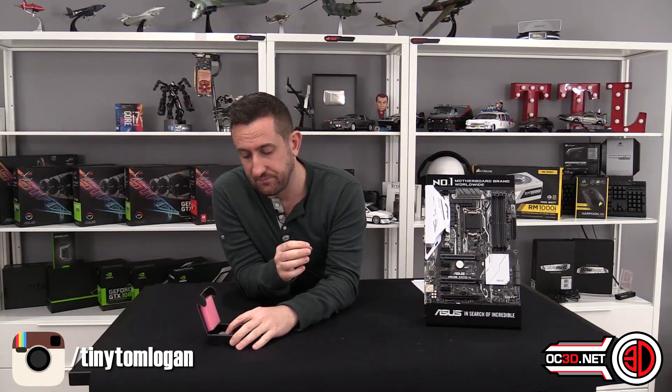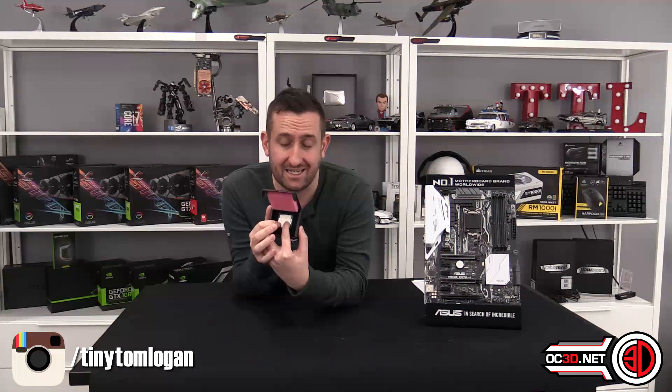With the older Z170 boards, what you need to do is make sure you're on a relatively recent BIOS before this one goes in, just to make sure that you will get the compatibility and it will work. Otherwise you then need to use a Skylake CPU — it gets complicated. But you can use BIOS flashback if you've got one of those new boards.